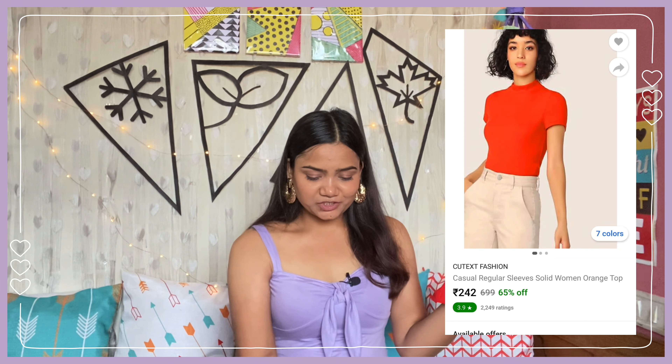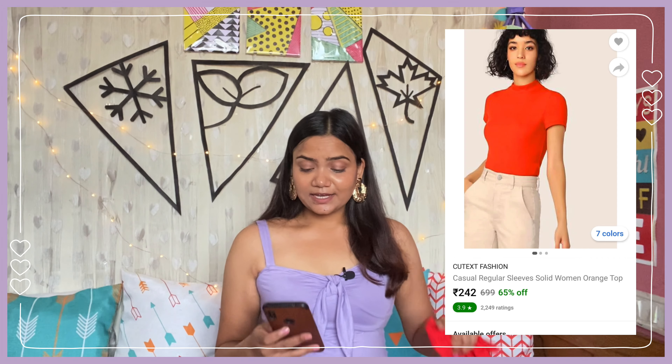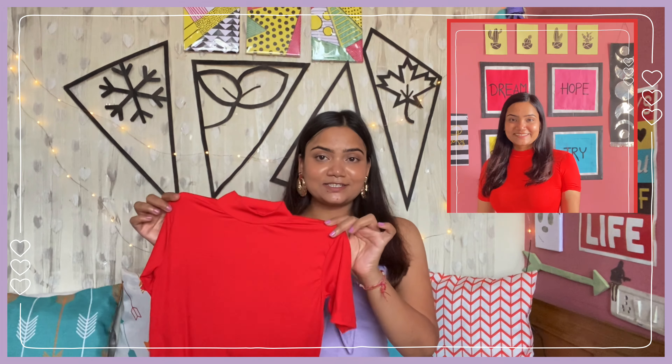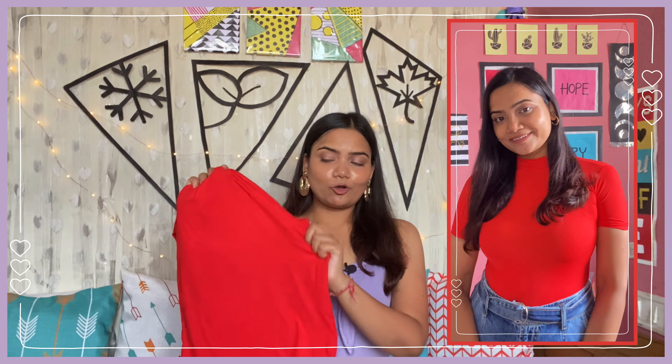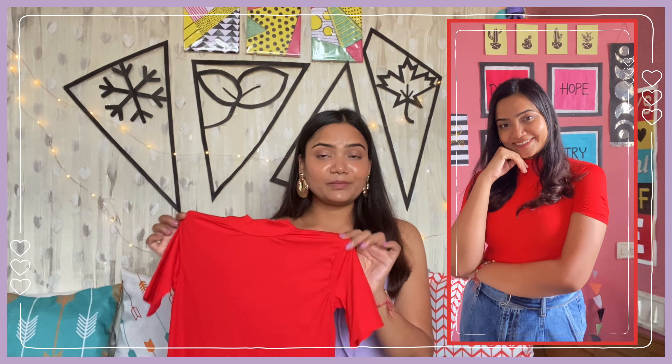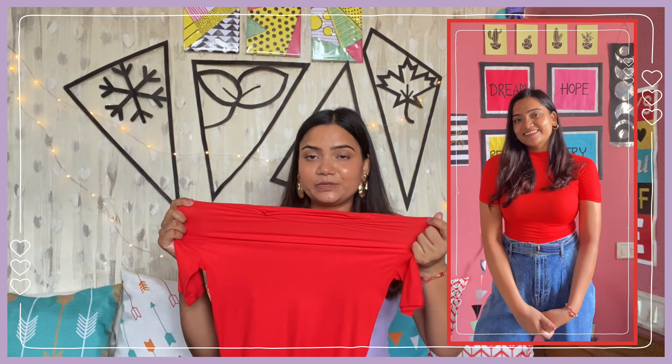Next up I have this very pretty orange color top by the brand Cutex Fashion. I have this in size L and I got it for just 272 rupees. You will get a closed round neck and half sleeve - it is a full length top. The fabric is a lycra blend, which is very lightweight and stretchable. This top is a little see-through, so wear some nude undergarments with it. With denims and shorts it will look good.